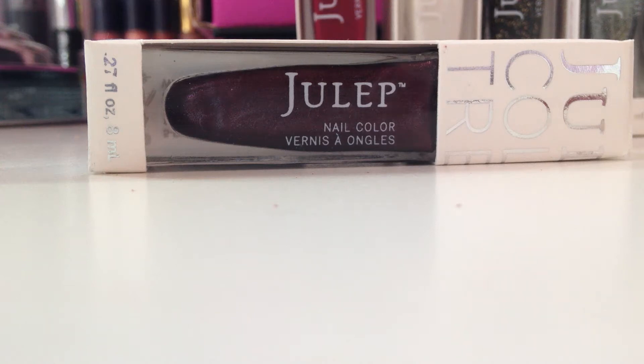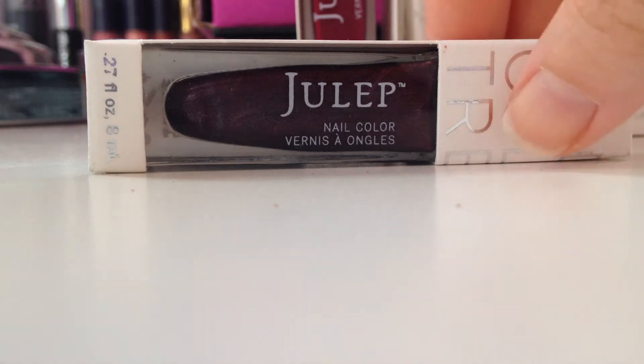Hello, welcome to my October unboxing of my Jewel at Maven box. I ordered I believe two nail polishes and a lip pout crayon, and then I added on I think two more and another lip crayon, but then they sent me three others. I can't remember if one of them was an add-on, but I know for sure two they just sent me because I picked more than three add-ons this month.